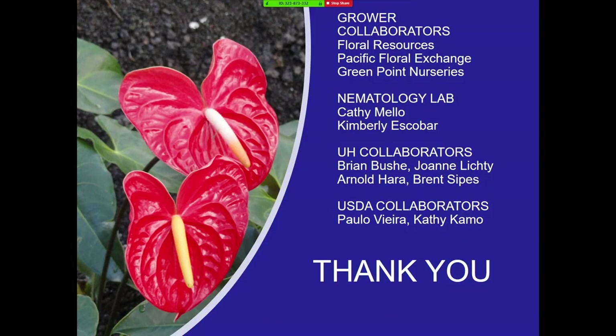I'd like to thank all the grower collaborators who have been so helpful in getting this research done, and especially I would like to thank Cathy Mello, who does so much work here for the nematode group. Thank you.